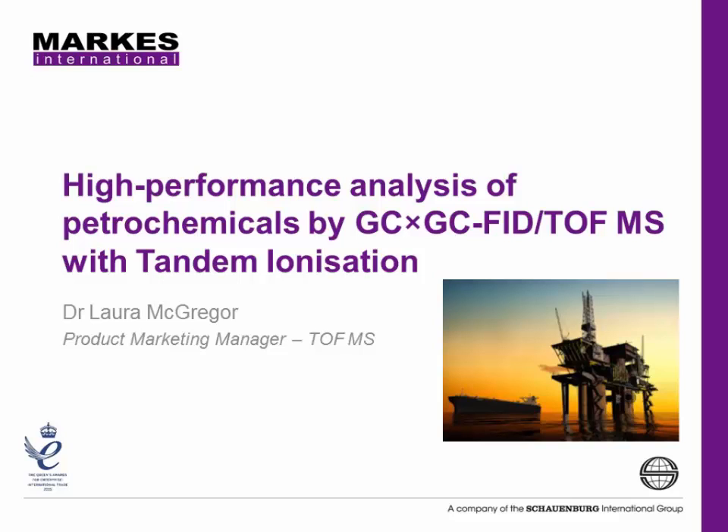Welcome to this video application note brought to you by The Analytical Scientist and Marks International. It's entitled High Performance Analysis of Petrochemicals by Two-Dimensional Gas Chromatography using FID and Time-of-Flight Mass Spectrometry with Tandem Ionisation. Our presenter is Dr. Laura McGregor, who is the Product Marketing Manager for Time-of-Flight Mass Spectrometry at Marks International, a specialist manufacturer of analytical thermal desorption instrumentation, associated sampling equipment and TOF-MS.